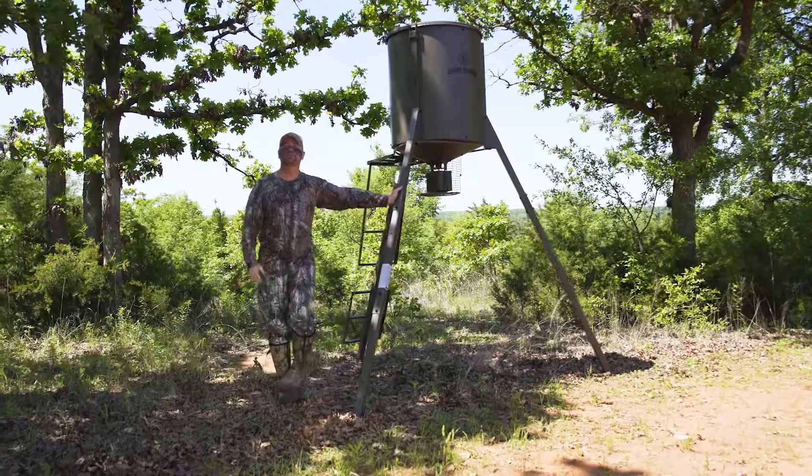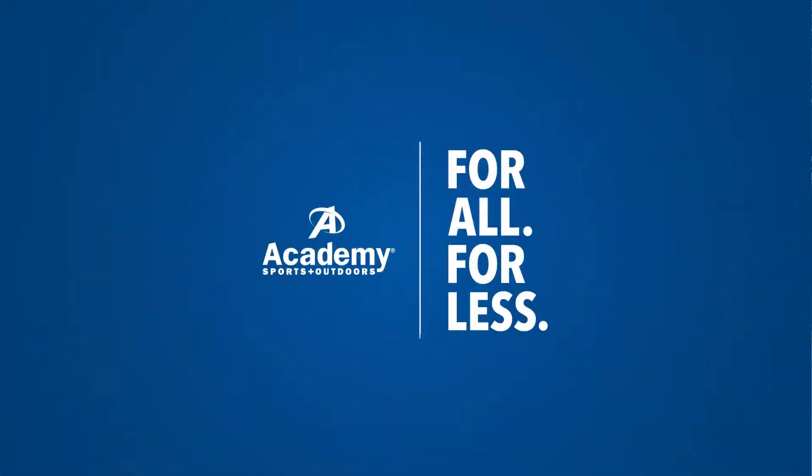Again, the Big A feeder from Game Winner — only available at Academy Sports and Outdoors.